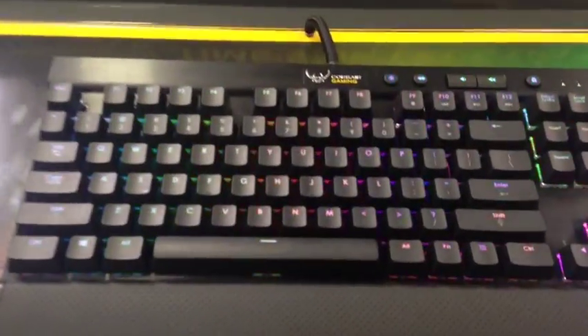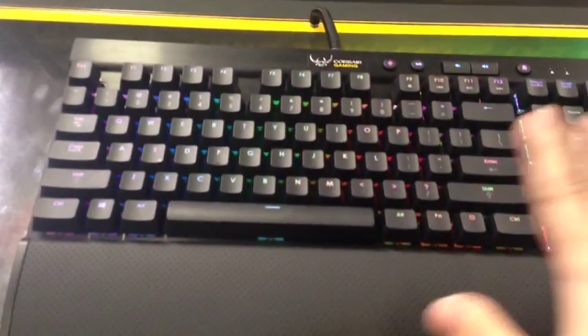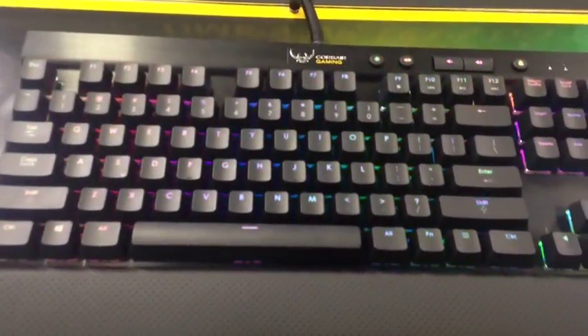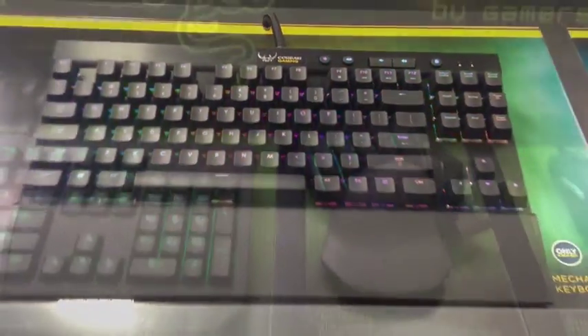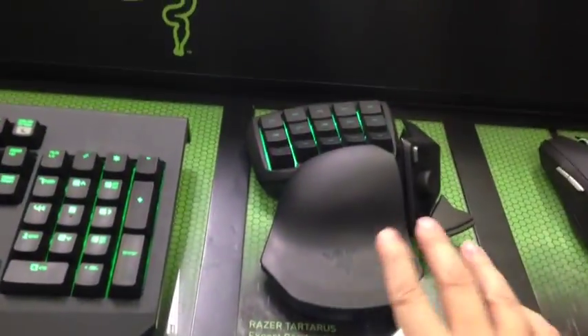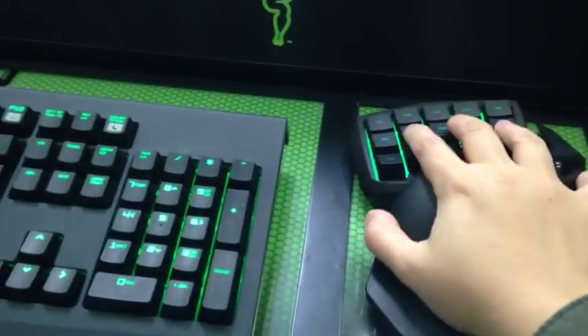Look at this keyboard — oh, rainbow! I want it; it's so cool — look at the rainbow lights. And you remember the headset I was showing you at Target? It's right there. But look at this mouse — this is like the weirdest mouse ever.